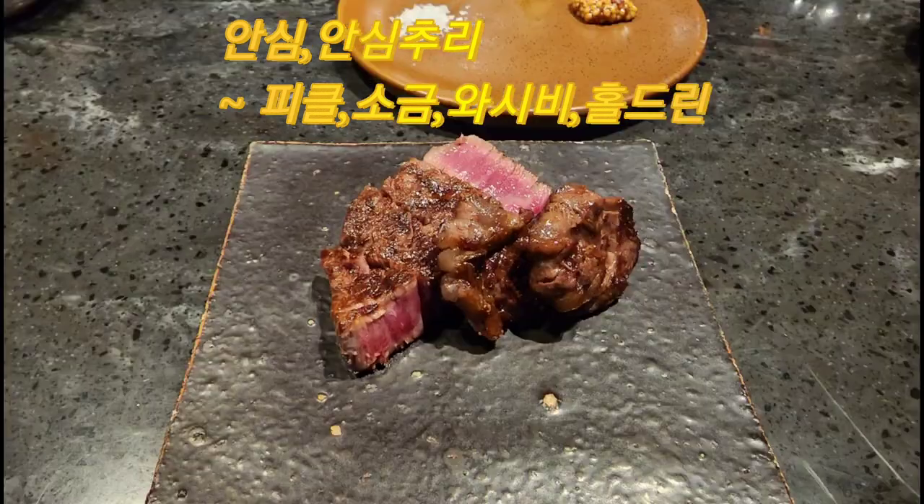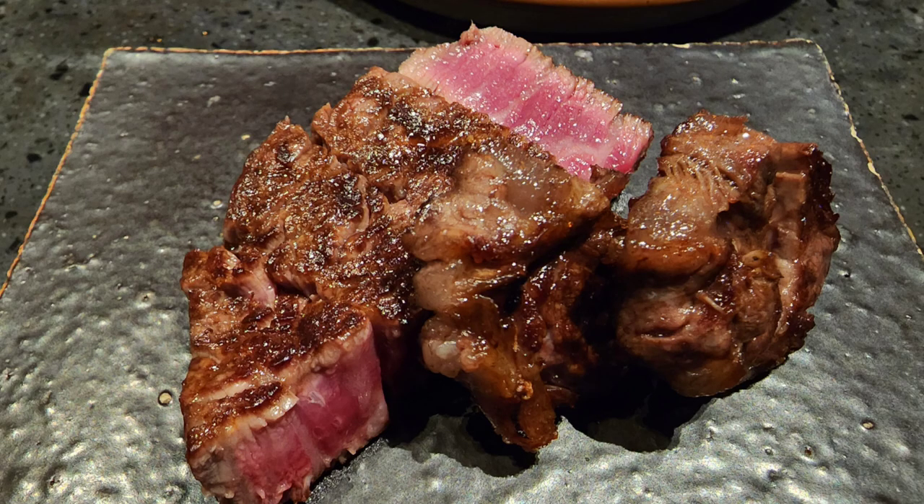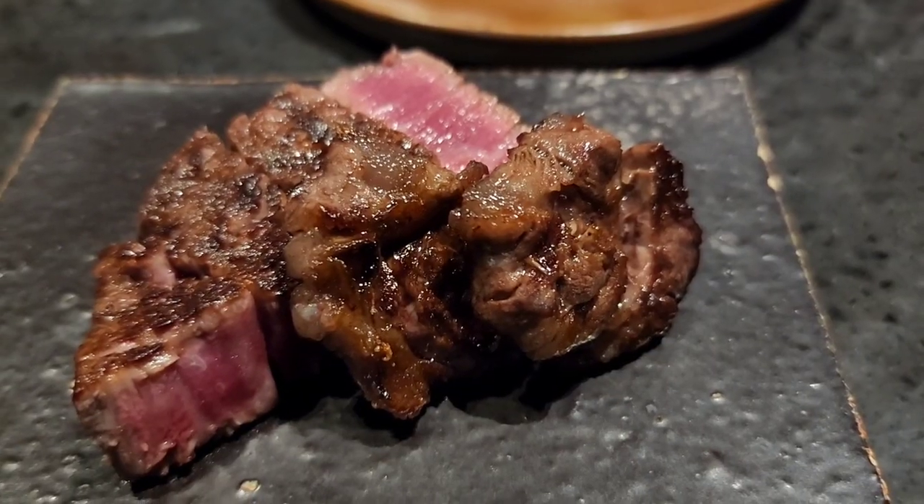It is a medium-rare dish. It is a dish of meat, cooked to a beautiful medium-rare.